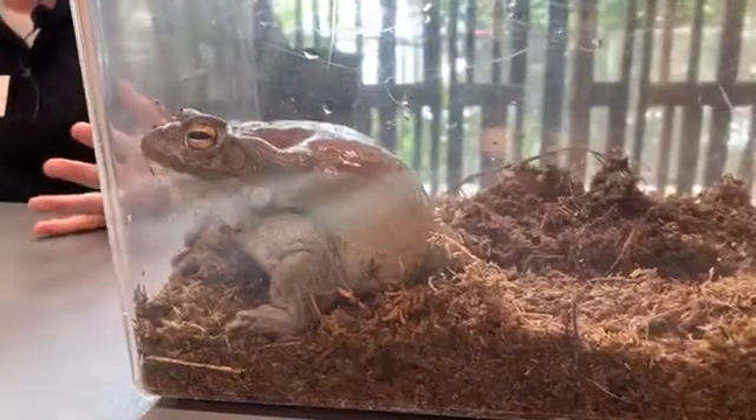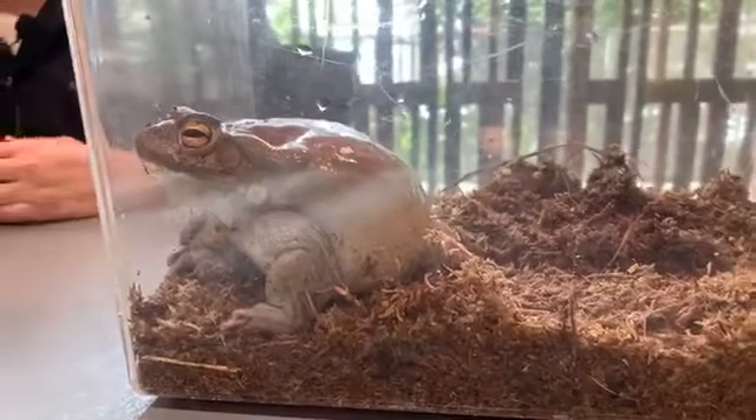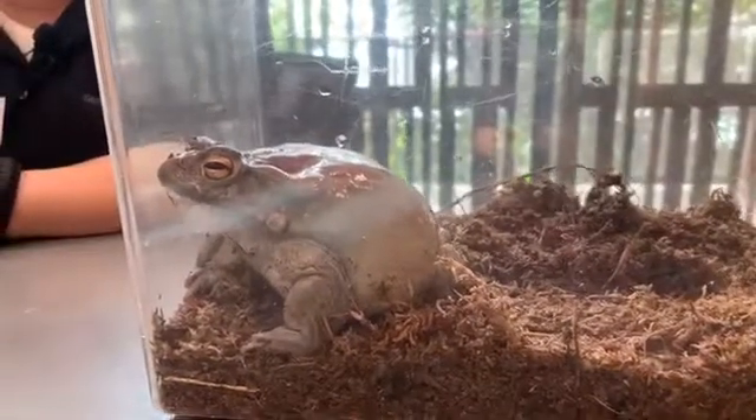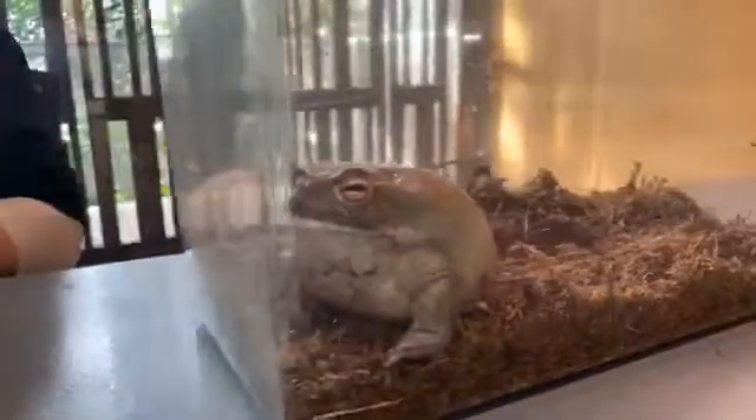When we talk about the largest toad, let's talk a little bit about what is a toad. All toads are actually frogs, but not all frogs are toads. A true toad is a frog that is in the family Bufonidae.